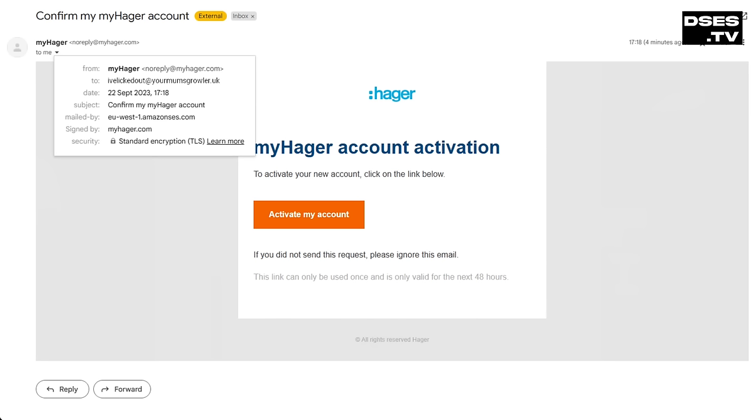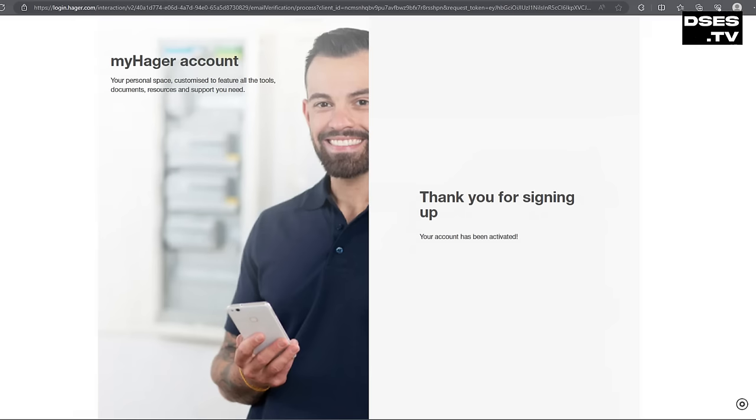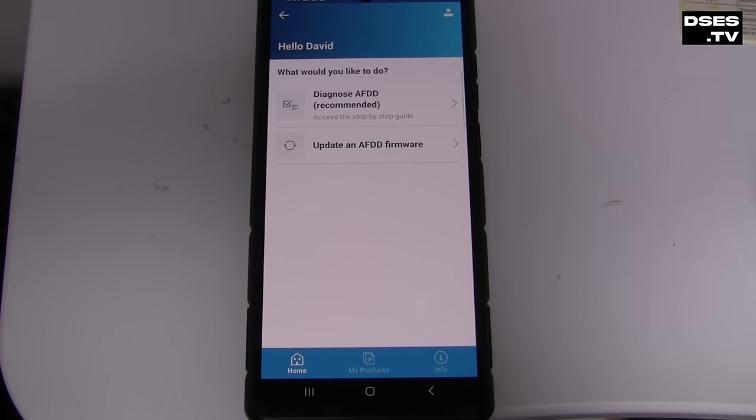Maybe something didn't go that wrong, because despite the app error an activation email has arrived, and clicking the link has let me sign in. It now says 'Hello David, what would you like to do?' — and offers an option to update AFDD firmware. Let's see if this device needs to know what's changed in the world of electrical physics since it left the factory. I hold down the button for a few seconds to put it into Bluetooth pairing mode, and apparently it's already up to date.